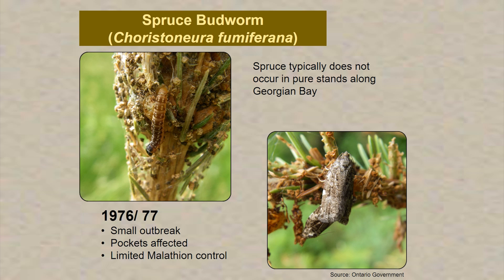Back in 1976-77, there was a small outbreak of the spruce budworm. Spruce doesn't typically occur in pure stands — it tends to occur as fingers or scattered individuals in our forest. There were some small pockets affected, and there was limited use of malathion control by the Ministry of Natural Resources at the time.